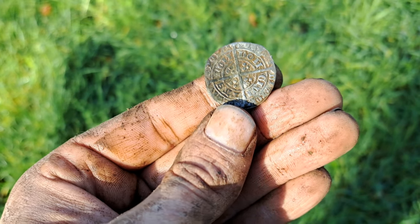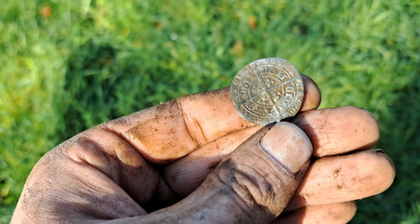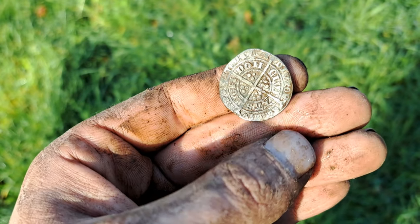I think it's a London mint — I don't know, but I can't stop looking at it. Right, I'm gonna carry on. Wow.